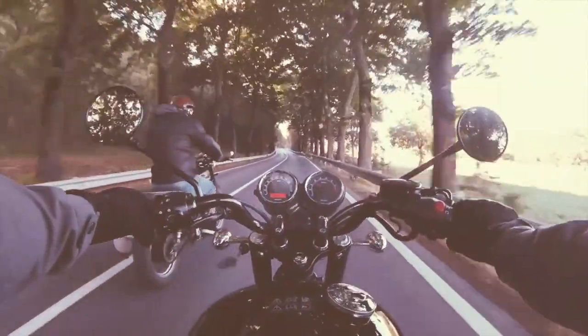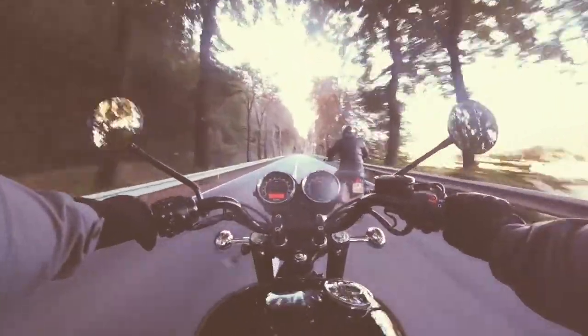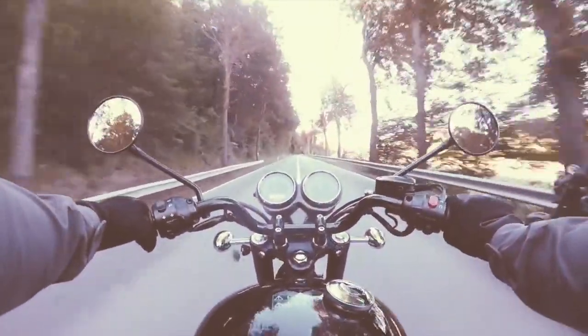The wind in your face and absolute freedom — who doesn't like a great biking road trip? Whether it's Mumbai to Goa, Bangalore to Nandi Hills, or everyone's favourite: why don't you go to Ladakh? Everyone is always in for a biking road trip.